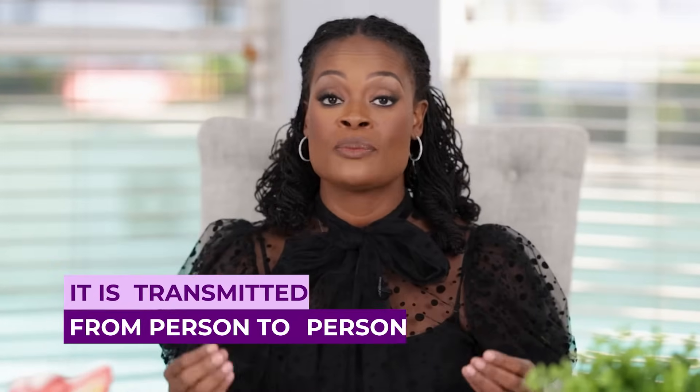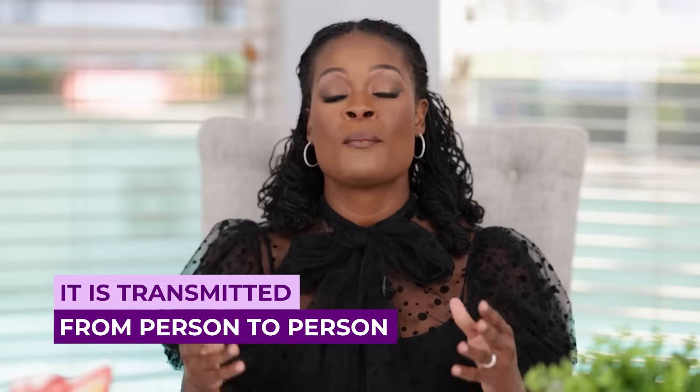HPV is transmitted from person to person through sexual contact — that's oral sex, vaginal sex, anal sex, and any kind of genital-to-genital contact with a person who has this infection.